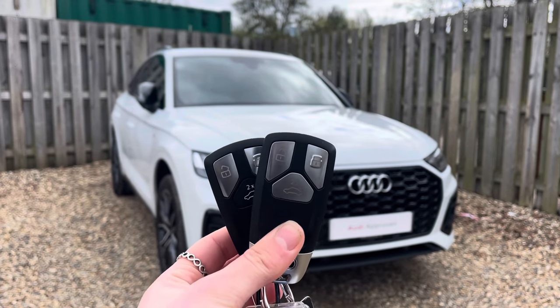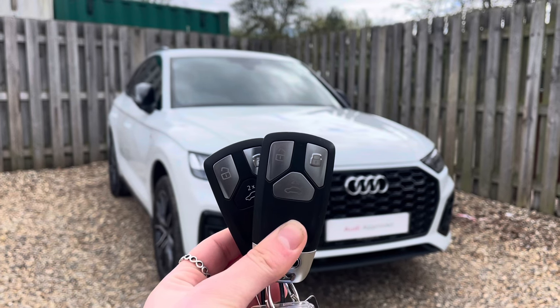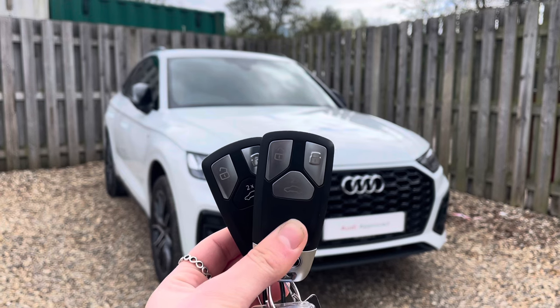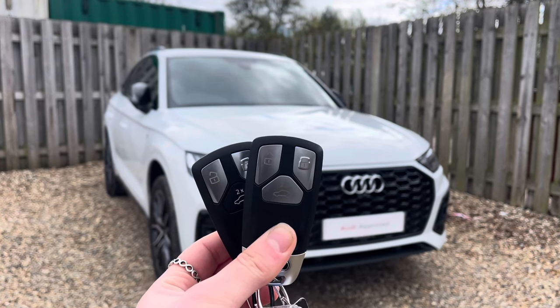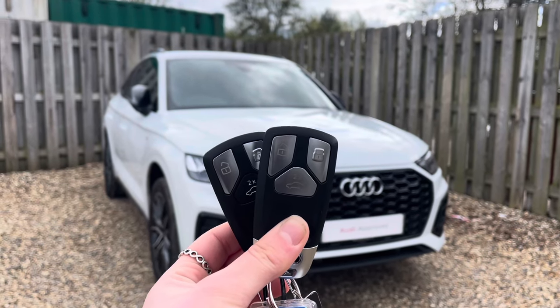Hi, I'm Anna from Cambridge Audi and today I'm going to talk you around this stunning approved used Audi Q5 Sportback Edition 1, finished in metallic glacier white. Everything that's approved used Audi comes with the reassurance of 12 months warranty and roadside assistance, up to 12 months MOT and key cover, and will have passed up to 150 checks by our Audi trained technicians.